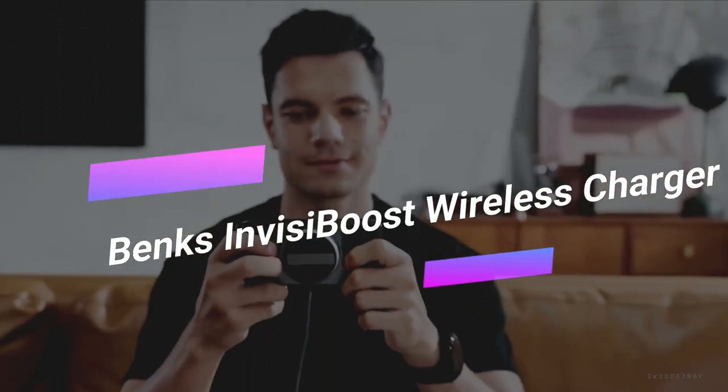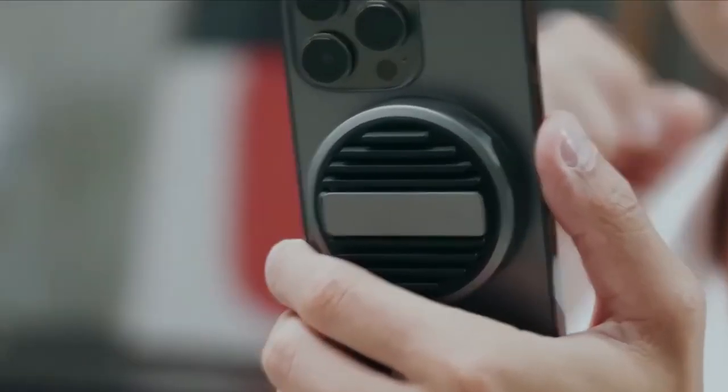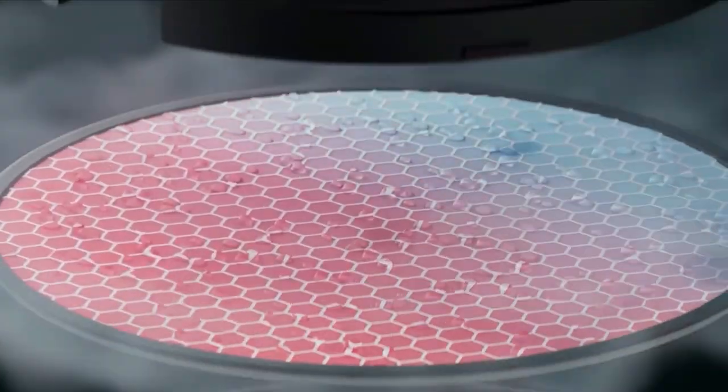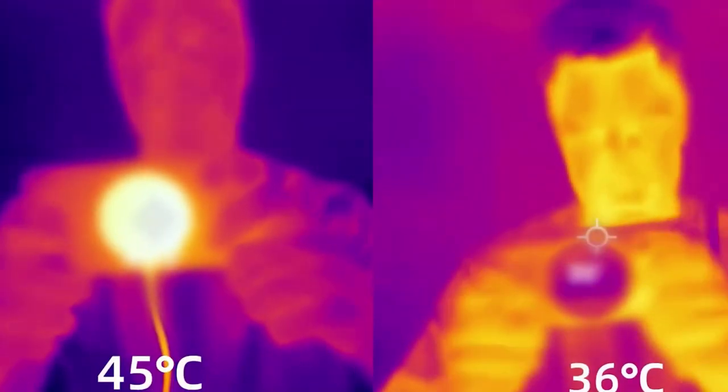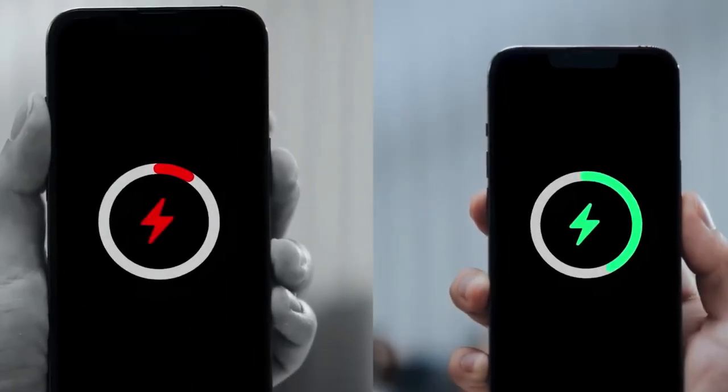Wireless charging has become the norm, but overheating can be an issue. The InvisiBoost Wireless Charger solves that problem with a hydrogel pad inside the charger. This pad dynamically dissipates heat through evaporation while replenishing moisture from the air. The result? Your phone charges 30% faster, stays cool, and can even double as a stand.